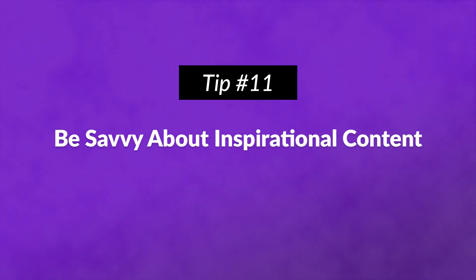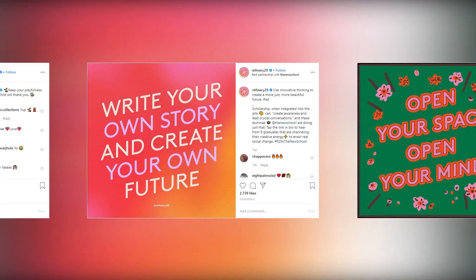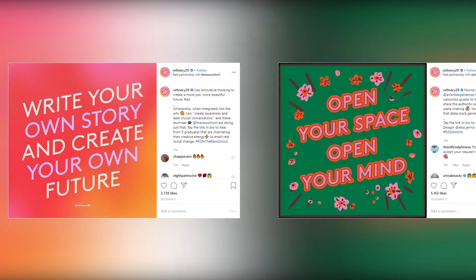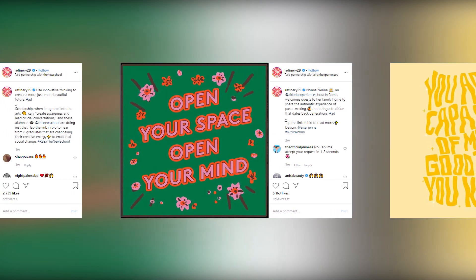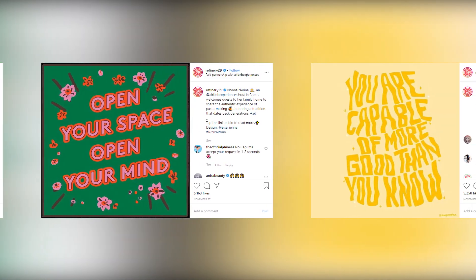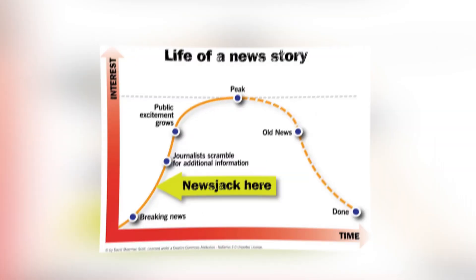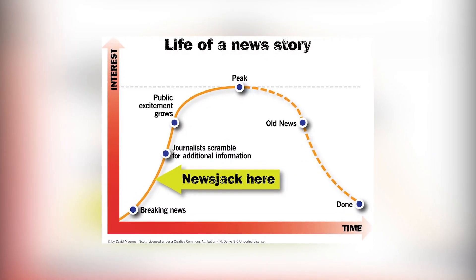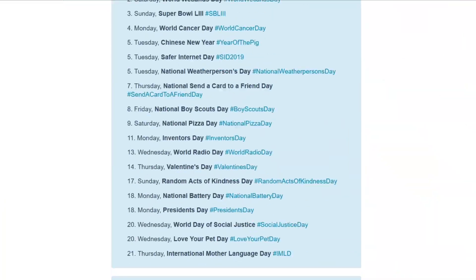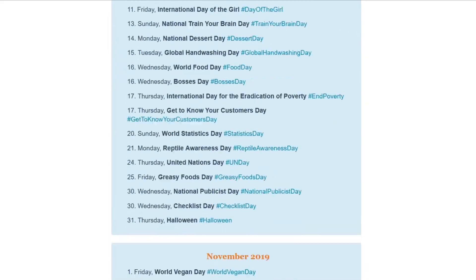Number eleven: be savvy about inspirational content. We all love a dose of hashtag inspo now and then, but motivational quotes without a purpose won't help your brand. Create your own inspirational posts that are on brand and relevant, like Refinery29 does. Number twelve: take advantage of trends and holidays. Newsjacking is when you capitalize on what's newsworthy to attract attention to your brand. Plus, there's a social media holiday for practically everything, and you can find plenty of them to suit your brand.